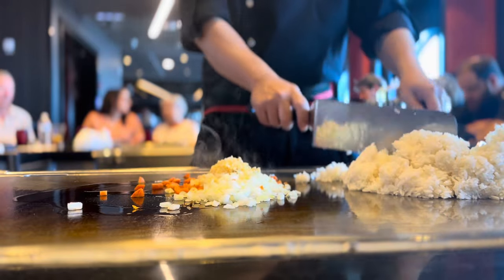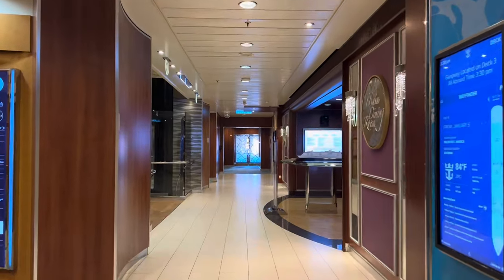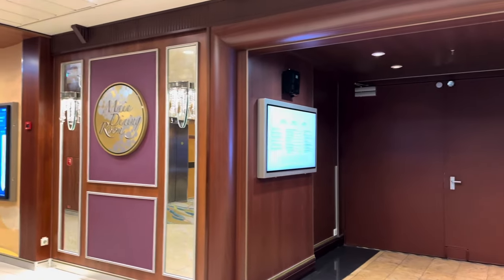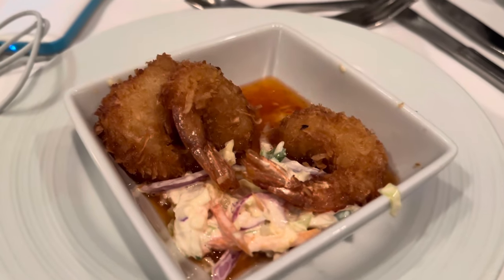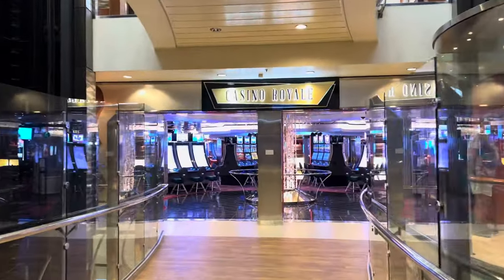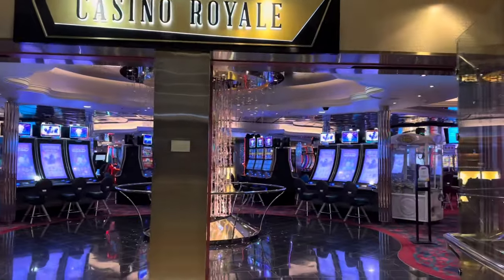You have to make reservations for Izumi — it's usually full, but I highly recommend it. Once you exit Izumi, you're going to find yourself in front of the main dining room. The main dining room spans multiple floors and is where you come in the evening for dinner. It's free, all inclusive, but you can also have breakfast here. It's very spacious and very grand. Right across is Casino Royale. This is a smoking area, so you're going to smell a lot of smoke. You can get drinks — they have bars in here as well.